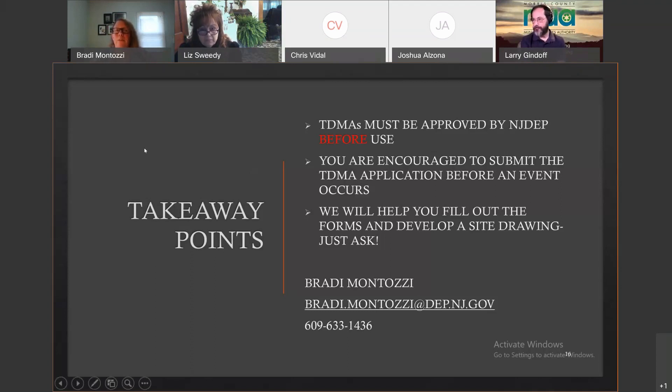Brady agrees: 99% of the time everything runs smoothly after a storm, but sometimes one storm completely overwhelms everything. She also notes that most attendees work in recycling and may not be the person responsible for the TDMA process. It likely also involves your public works department or office of emergency management coordinator. Sometimes all three groups work together to choose a location and fill out the form. Reach out to those other two groups as well to get their input.